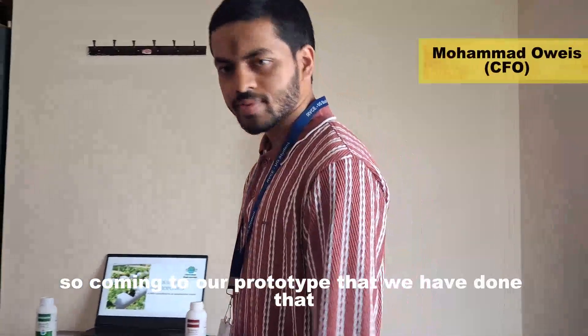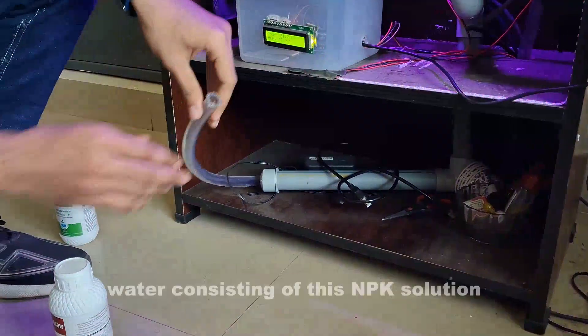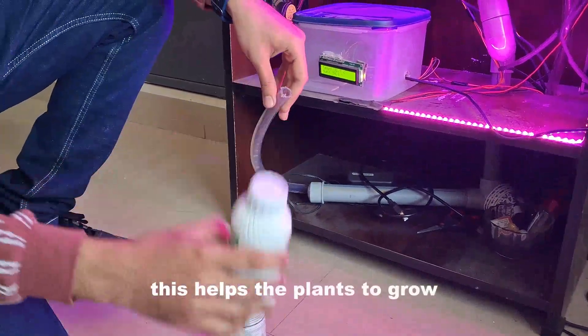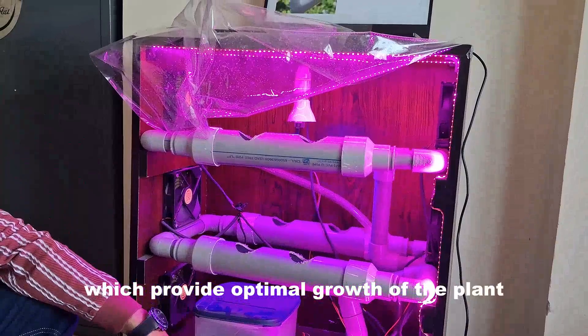Coming to our prototype that we have developed, as you can see here, this is for water supply — you will be supplying water consisting of NPK solution. This helps the plants to grow and provides nutrition for them. And these are the 900nm lights which provide optimal growth of the plant.